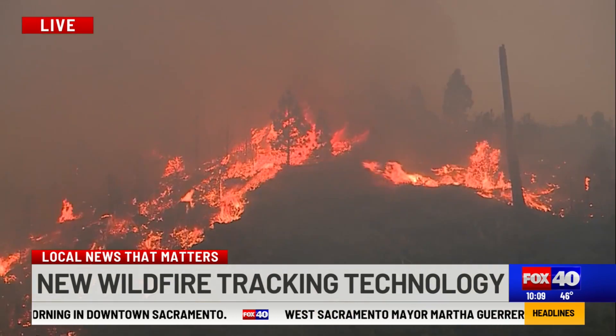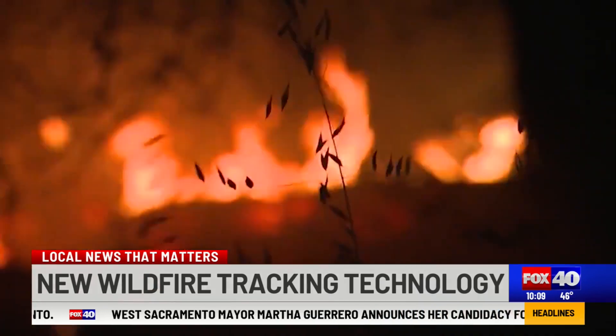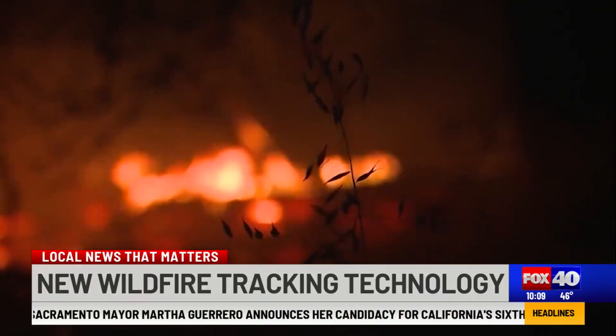Officials at the California Natural Resources Agency say this new data is already helping them pinpoint where dangerous wildfire fuels exist. They're also saying it could be a game changer when it comes to making communities safer. When a fire does occur, we can better understand how it might move through the landscape and anticipate that.